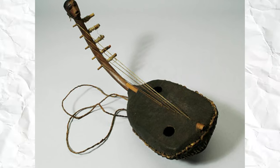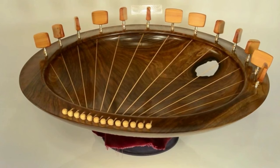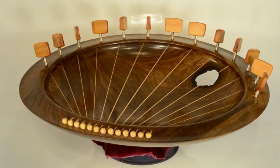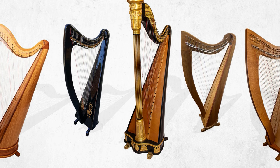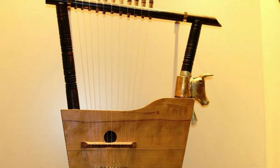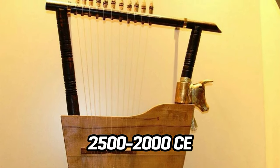The earliest stringed instruments archaeologists know are bowl harps and tambours. Bowl harps have been built with tortoiseshells and calabashes as resonators, a bent stick for a neck, and gut or silk strings since prehistory. Many Sumerian, Babylonian, and Egyptian harps are in museums worldwide. Advanced harps like Queen Shub Ad's tomb's 11-stringed gold-decorated instrument appeared around 2500–2000 BCE.